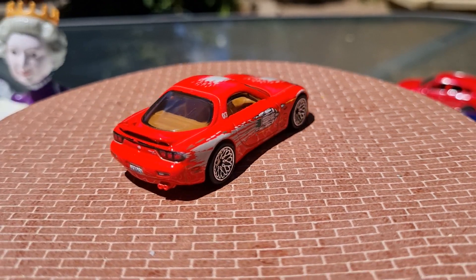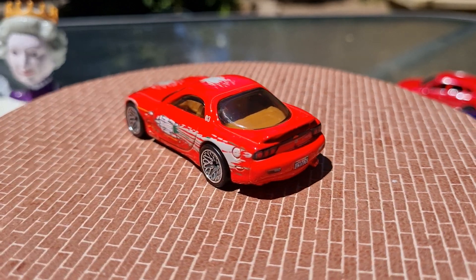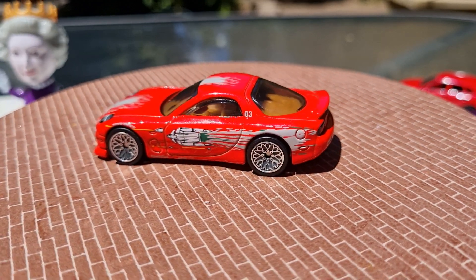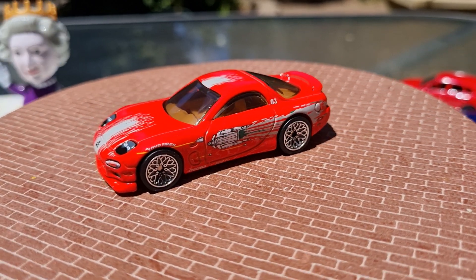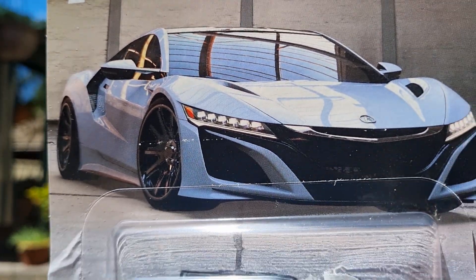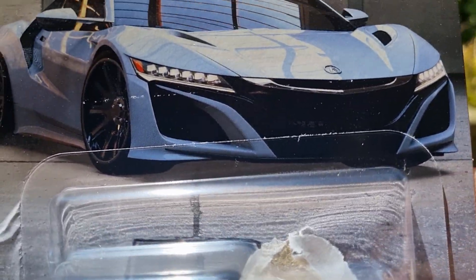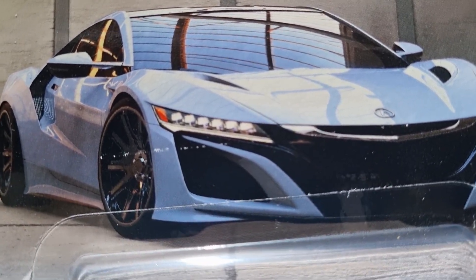The next one is a Honda NSX from 2017 in silver, and that's the card art — looks really nice in the card art. I'll crack it out and have a look.